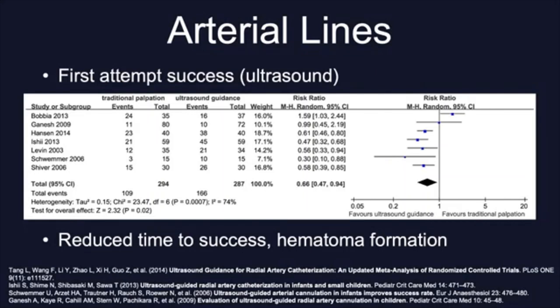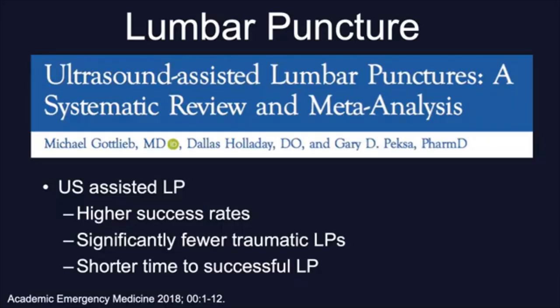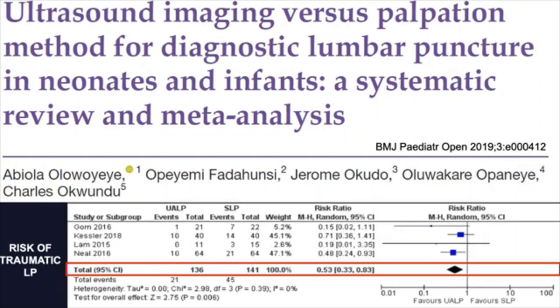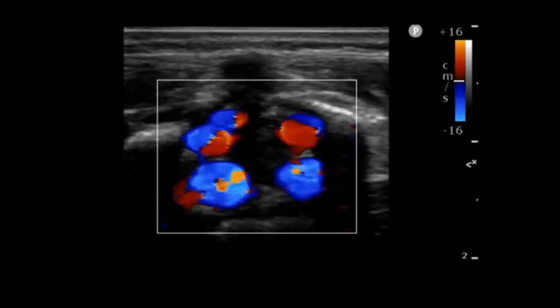Pediatric data for arterial line placement also favors ultrasound use, showing significant increase in success rates on first attempt as shown in this forest plot. To my knowledge, there is yet no published data on neonatal arterial lines; our data show a success rate of 91%, with 67% requiring just one attempt. Other procedures performed under ultrasound guidance include lumbar puncture. There is recent pediatric data suggesting higher success rates, significantly fewer traumatic LPs, and shorter time to successful LPs. In neonates and infants, this systematic review just published last year — based on four studies — reports a decreased risk of failure, and statistically significant fewer traumatic LPs. Who could argue how easy it is to get a traumatic tap once you see how vascularized the spinal cord is?